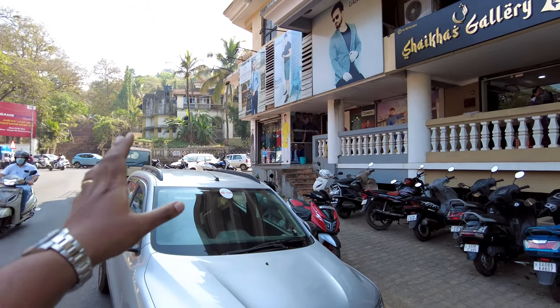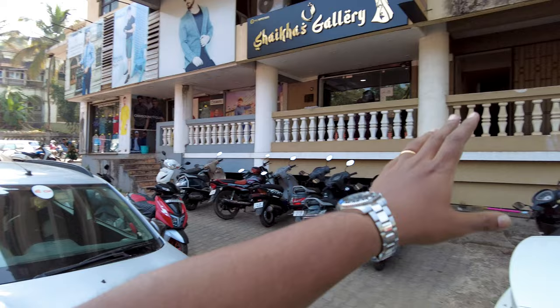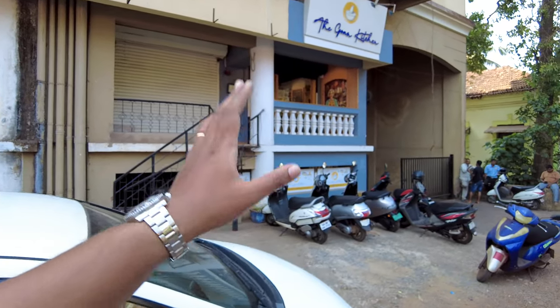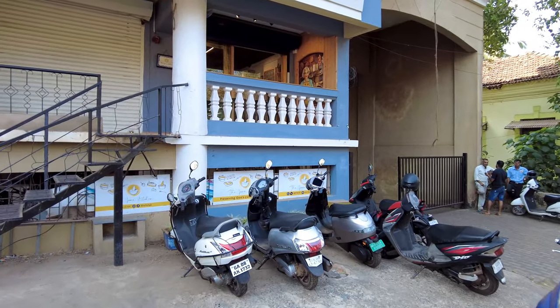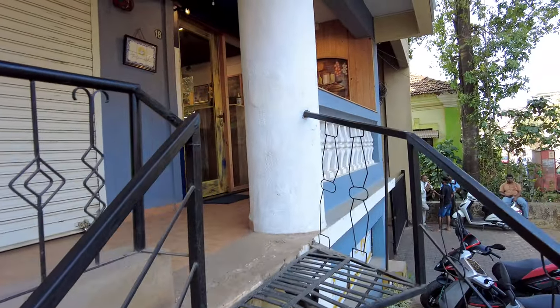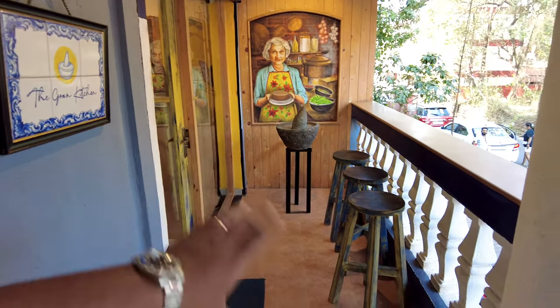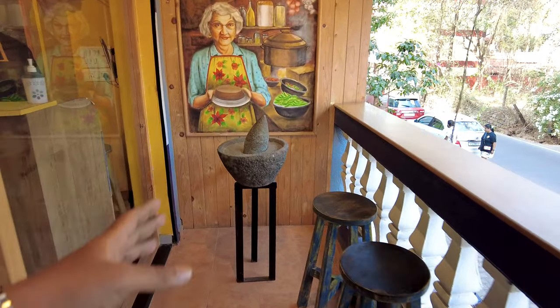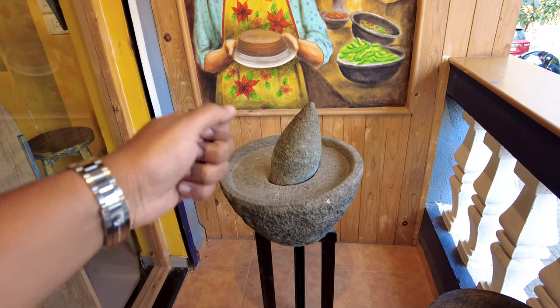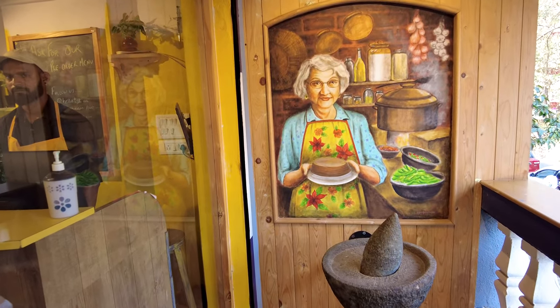This is the old hospice hospital here in Margao city, and just from there you can come to this place which is the Goan Kitchen. It's a small little cafe on the edge of the building, but the flavors we're going to experience today are something else. The place is very beautiful — this is the outside area where you can sit and eat, and here we have the traditional Goan grinding stone which is used to grind masalas.